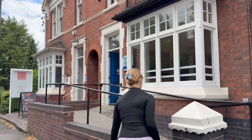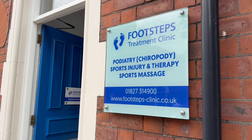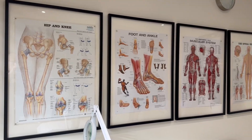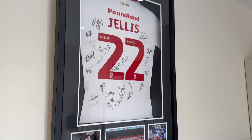Since 2006, our clinic has been dedicated to providing the highest standards of care in podiatry, sports injury management and rehabilitation. Over the years we've combined traditional clinical expertise with some of the most advanced technologies in biomechanics to deliver consistently better outcomes for our patients.